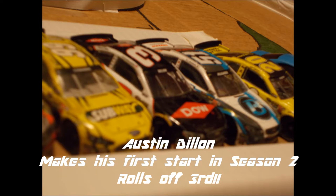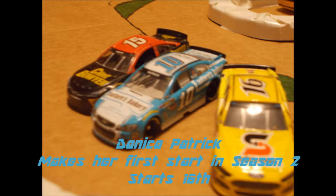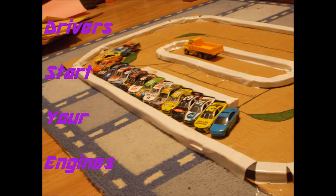Austin Dillon makes his first start in Season 2 — he's going to start 3rd. Tony Stewart also making his first start in Season 2, starting 6th. And Danica Patrick also makes her first start in Season 2; she's going to start 16th.